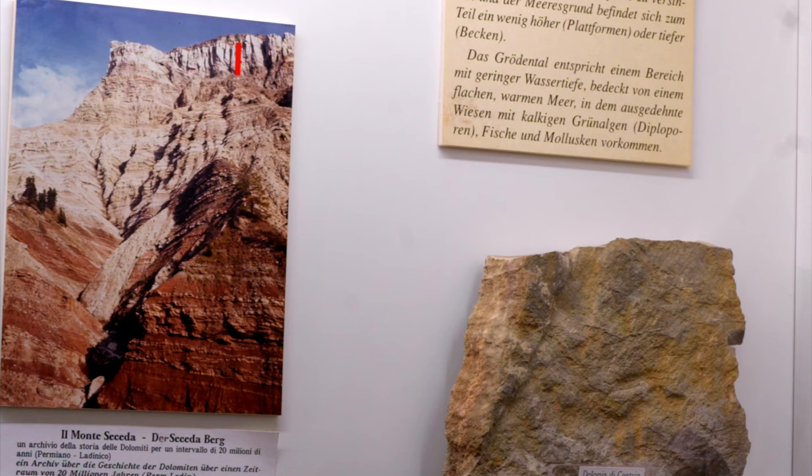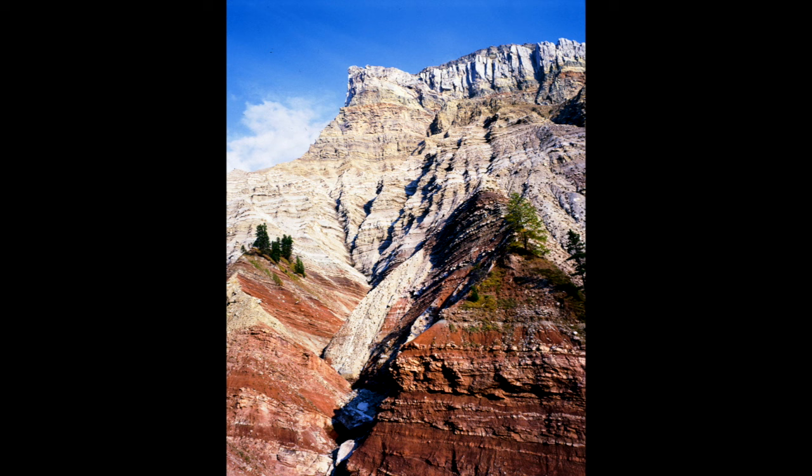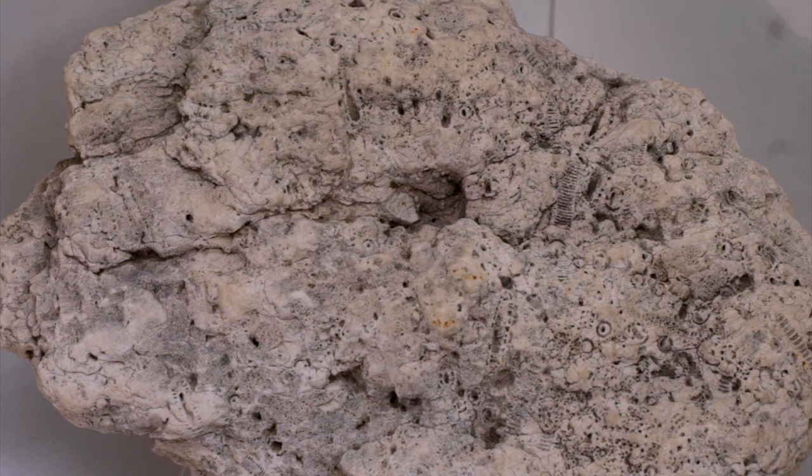Here in the Dolomites, the resulting unit is the Contrain formation, deposited on a wide uniform carbonate platform where water was only one to three meters deep. Extensive prairies of calcareous algae produced large amounts of calcium carbonate that, after sedimentation, was often replaced by dolomite, a calcium-magnesium carbonate.